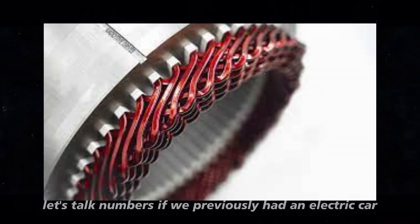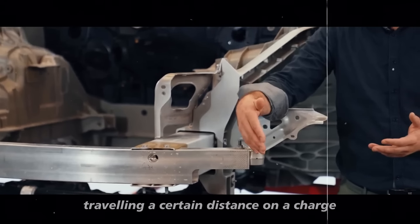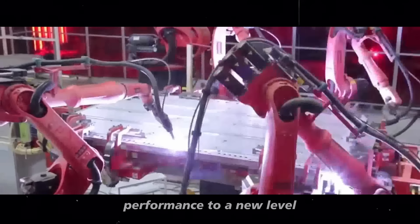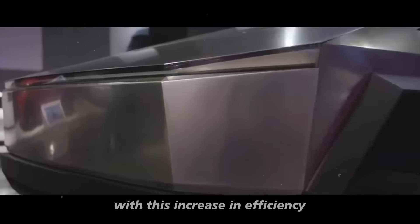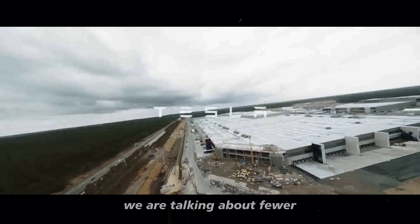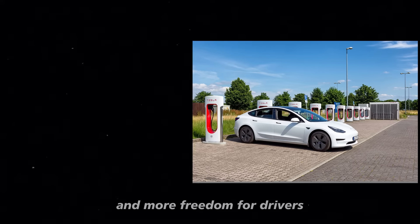But what does this mean in practice? Let's talk numbers. If we previously had an electric car traveling a certain distance on a charge, Tesla's nail motor takes that performance to a new level. With this increase in efficiency, the range grows significantly — fewer stops for recharging on long trips and more freedom for drivers.